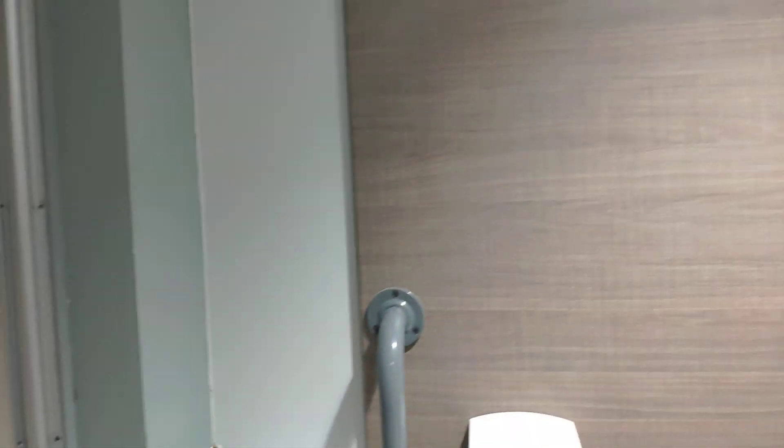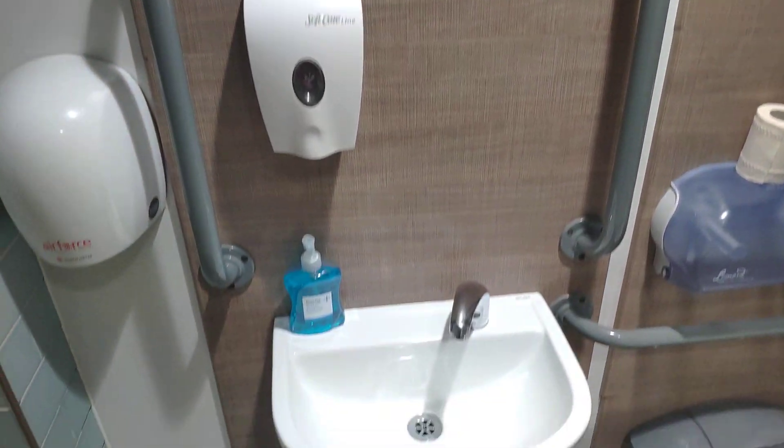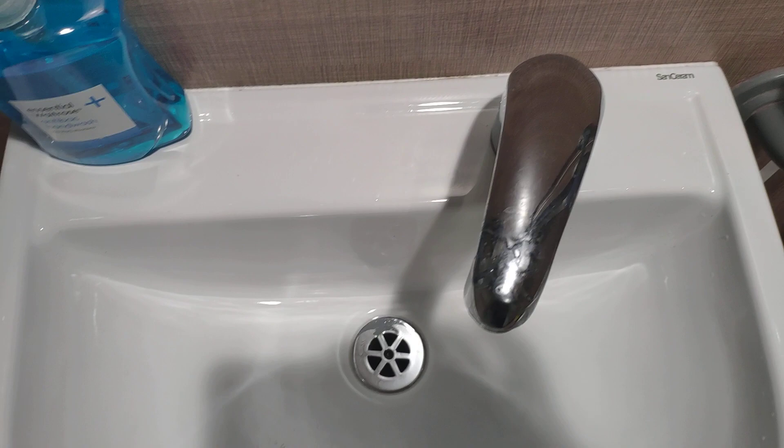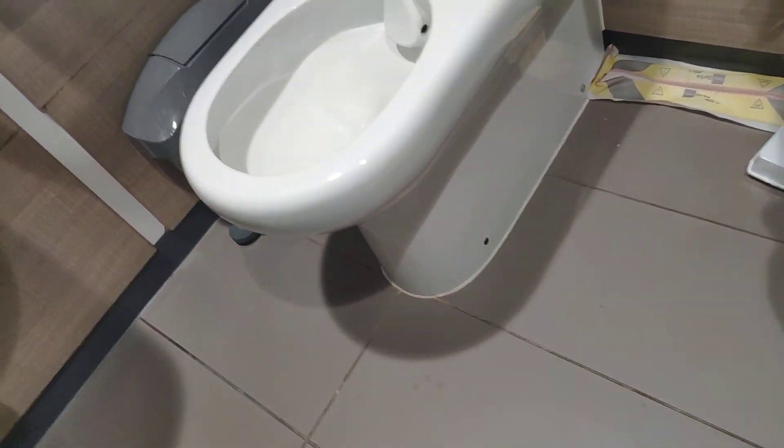This is in Waitrose, in Hailsham. There's a sensor tap sink and a sensor toilet. Windless.